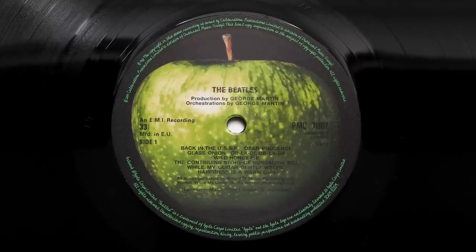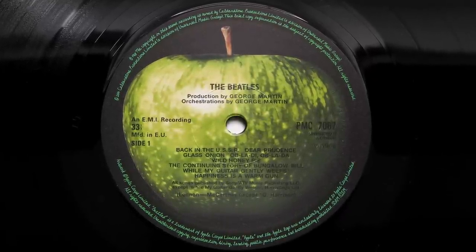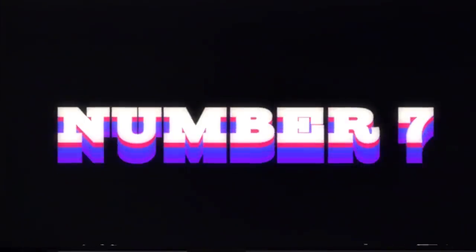For most, the 2014 mono is the go-to pressing when they want to listen to this album in mono, and who can blame them? It's a decent sounding, well made pressing. However, I do find it slightly harsh in the upper mids, and think it lacks the smooth, warm mid-range of the original mono pressings.